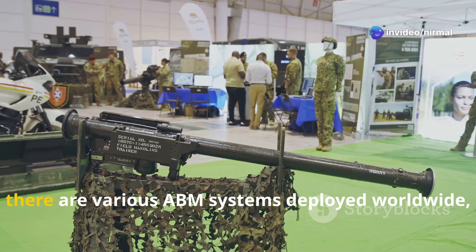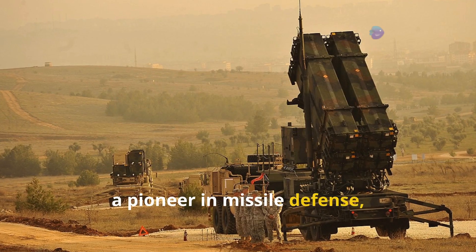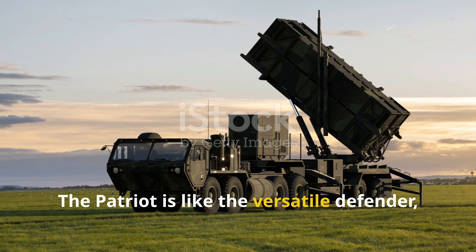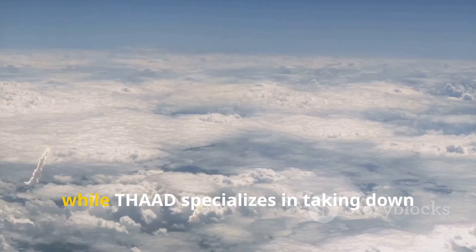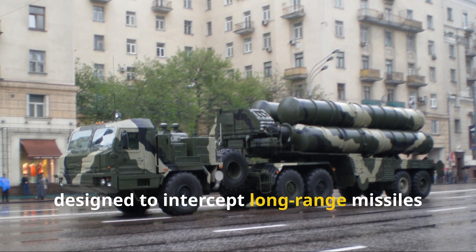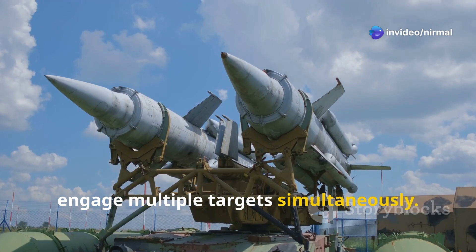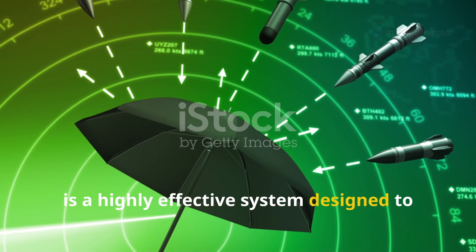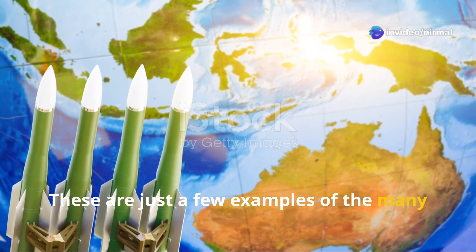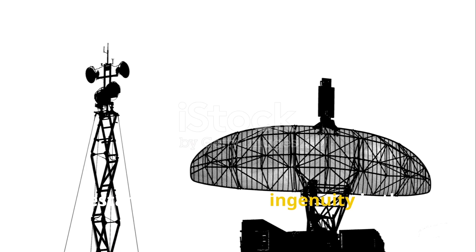Just like there are different types of cars, there are various ABM systems deployed worldwide, each with its strengths and limitations. The United States, a pioneer in missile defense, has systems like the Patriot, THAAD, and the Ground-Based Mid-Course Defense, or GMD. The Patriot is the versatile defender, capable of intercepting shorter-range missiles, while THAAD specializes in intermediate-range threats. GMD is the heavy hitter, designed to intercept long-range missiles outside the earth's atmosphere. Russia boasts the S-400, known for its long reach and ability to engage multiple targets simultaneously. Israel's Iron Dome is a highly effective system designed to intercept short-range rockets and artillery shells, providing crucial protection for its citizens. Each system represents a significant technological achievement.